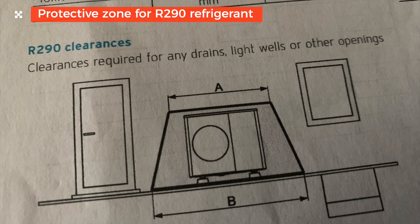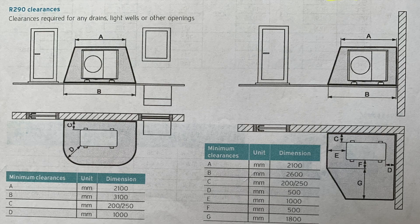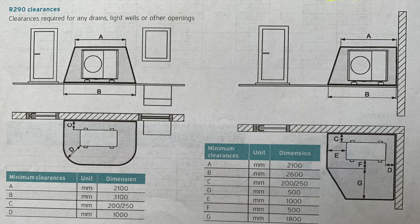There are a couple of things to be aware of in the manual. It talks about the R290 refrigerant, which is a bit more explosive than other refrigerants and is also heavier than air, so if it does leak it sinks down to ground level. It also covers clearances needed around doors, windows, and air bricks - though in our situation that's not relevant as we don't have any of those in the area, so we can discount that.